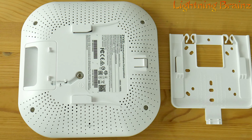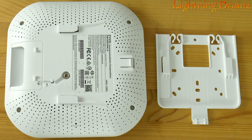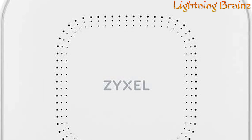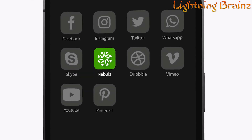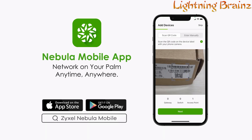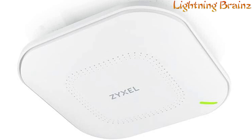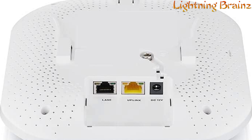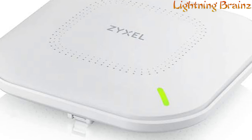With NebulaFlex Pro support, users have the flexibility to switch between cloud-managed, controller-managed, and standalone modes, making network management easy and efficient. Whether it's easy device onboarding, live troubleshooting tools, or network client access control, the Nebula mobile app provides comprehensive management capabilities anytime, anywhere. With Zyxel's cloud networking management platform Nebula, users can enjoy simplicity, scalability, and reduced IT risk through a single-vendor approach. Overall, the WAX630S access point offers unmatched performance, flexibility, and manageability to meet the demands of modern wireless networks.